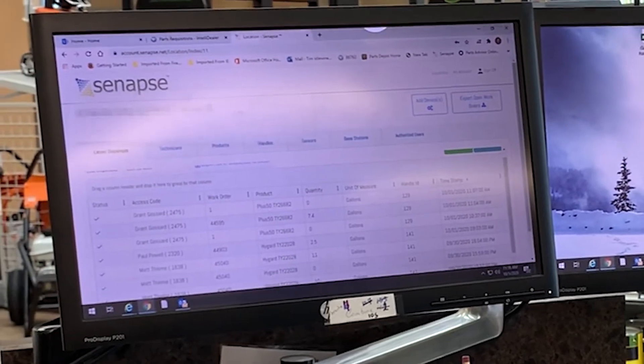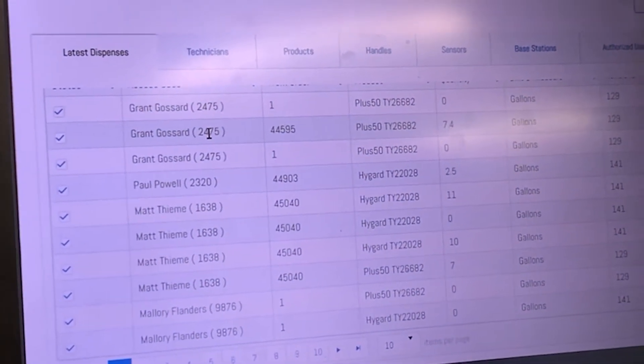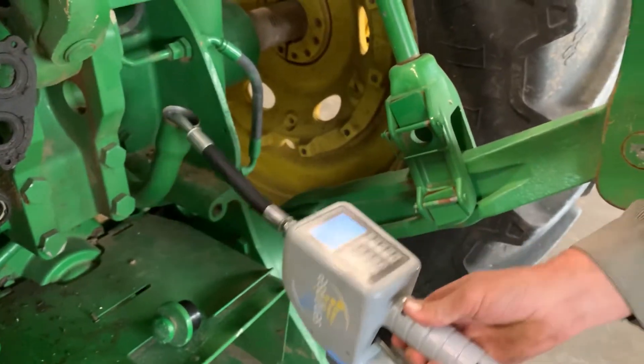I like the fact that as soon as the techs were getting the materials needed, I was able to see it. When they pump their oil, they're done. They don't have to go tell anybody. They don't have to know how to get the oil turned on and off. It's not hard to teach the techs how to use it. As long as they can punch a keypad, it's easy to use.